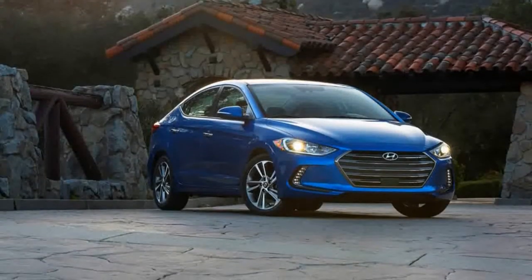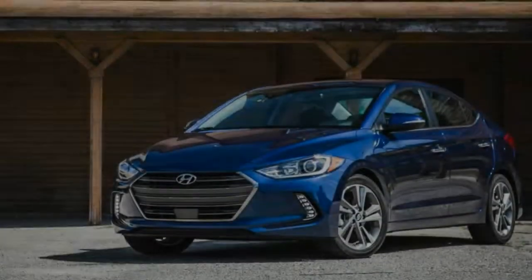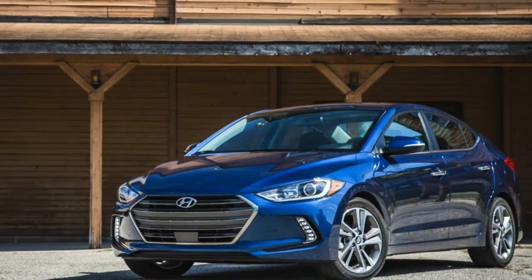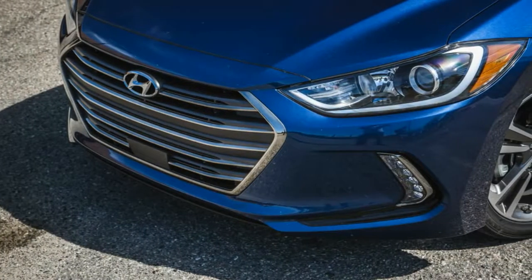In short order, Hyundai has elevated the Elantra from rental fleet staple to rising star in its class. Its attractive looks and plentiful options make it an affable, high-value choice.